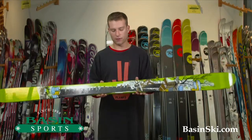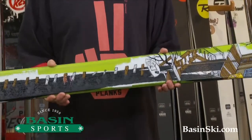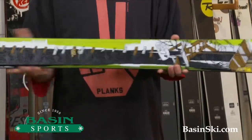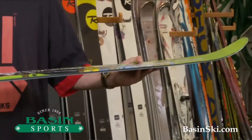This ski has a maple-aspen macroblock core, so you're going to have maple underfoot and aspen at the tip and the tail. That's going to give you a nice stiff feel and then more agility, lighter at the tip and the tail.